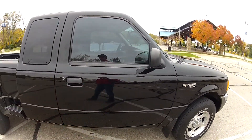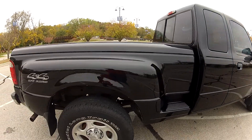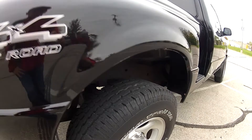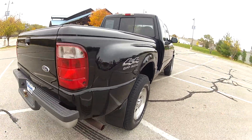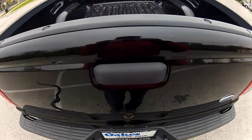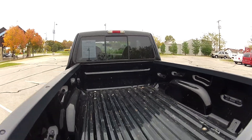The body is in very, very nice condition. The paint shines deeply and there are no major imperfections to be found anywhere on the body of this truck. It does have a rear sliding cab window.